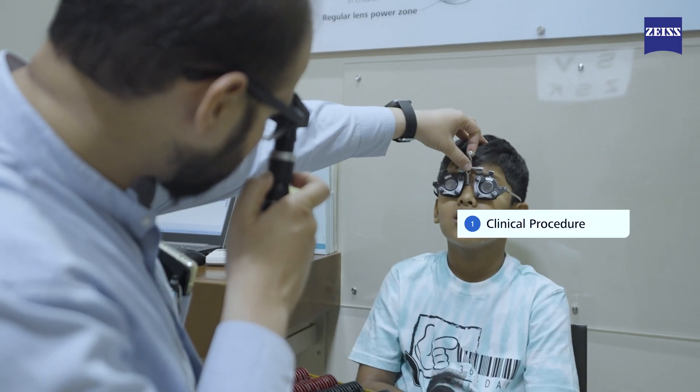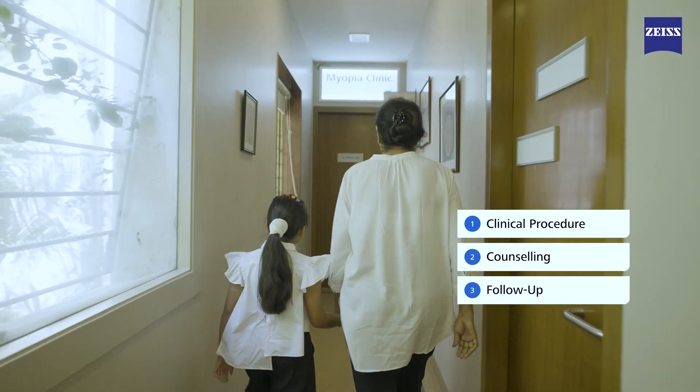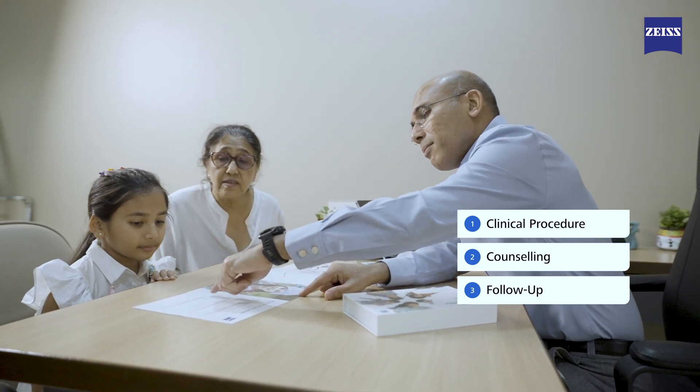This requires a set of clinical procedures, effective counseling, and a thorough follow-up regime, which is facilitated by the myopia clinic concept.